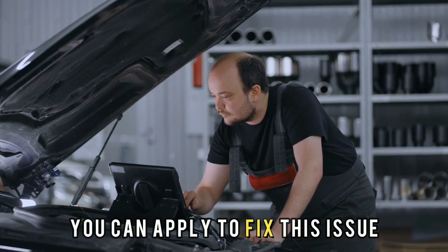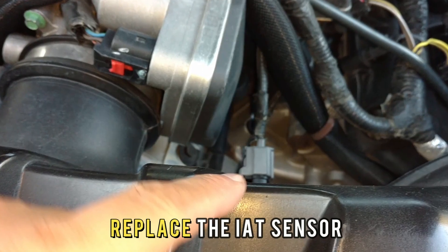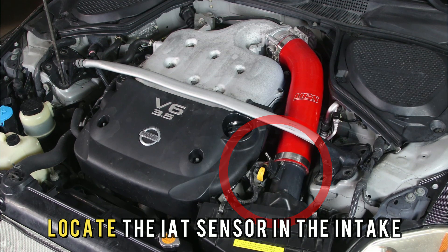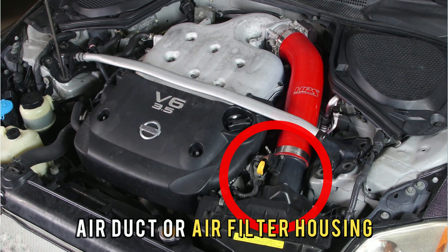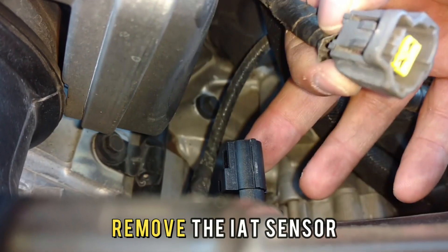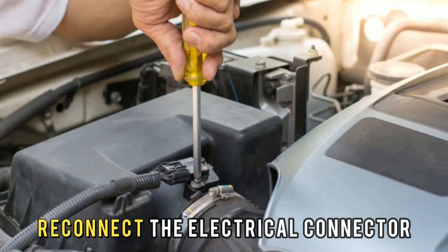Let's look at the best solutions you can apply to fix this issue. Number 1: Replace the IAT sensor. Locate the IAT sensor in the intake air duct or air filter housing. Disconnect the electrical connector. Remove the IAT sensor. Install the new IAT sensor and reconnect the electrical connector.